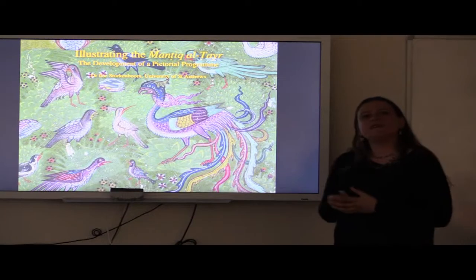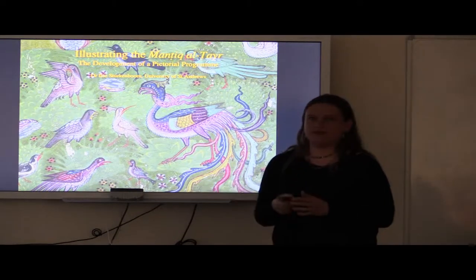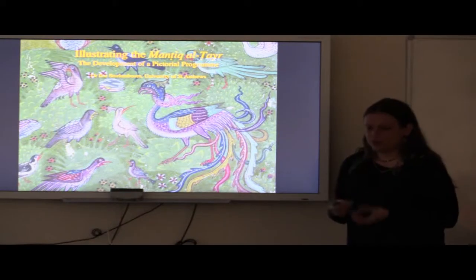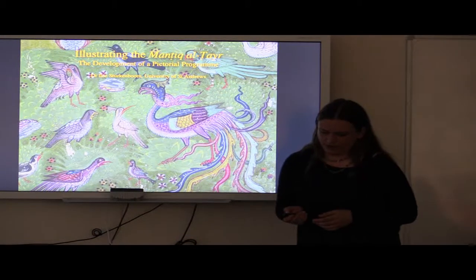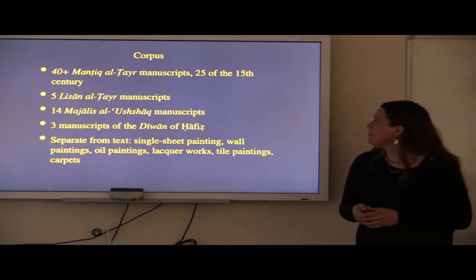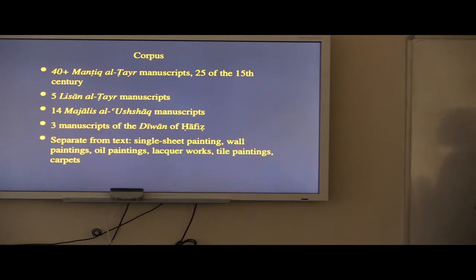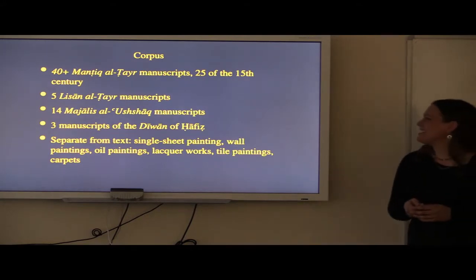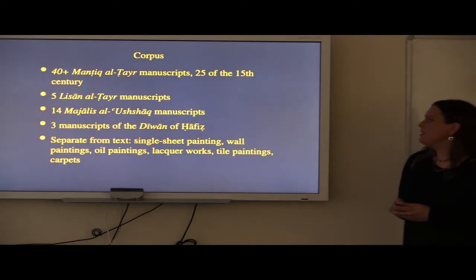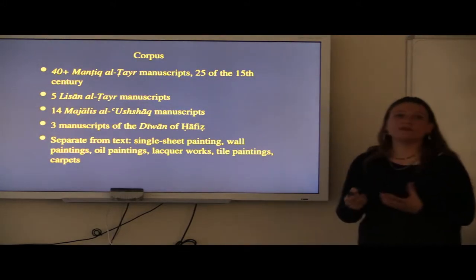The 15th century is when the first manuscripts of the Mantiq al-Tayr were illustrated, and during the course of the 15th century a pictorial cycle or pictorial program developed. But at the end of the talk we will also consider some later representations of the Mantiq al-Tayr. In my research I found more than 40 illustrated Mantiq al-Tayr manuscripts, most of them produced in the 15th century. I also looked at illustrated manuscripts of the Lisan al-Tayr, the Chagatai Turkish adaptation by Mir Ali Shir Nava'i, produced at the very end of the 15th century, and some of them are illustrated as well.